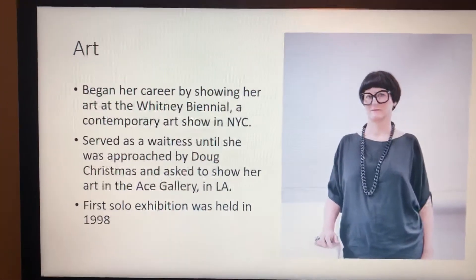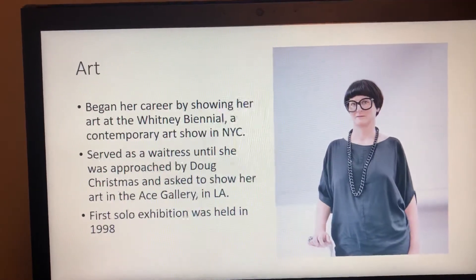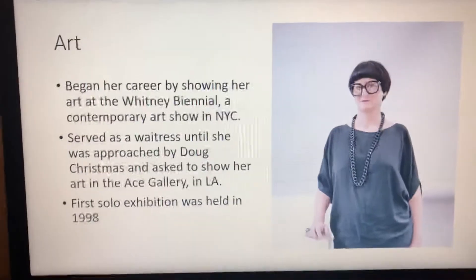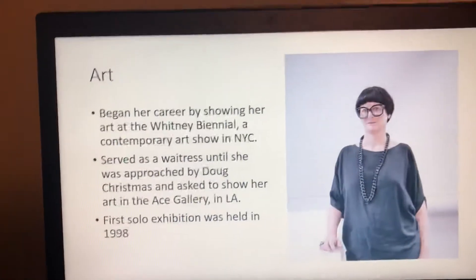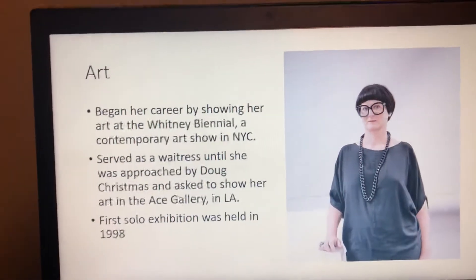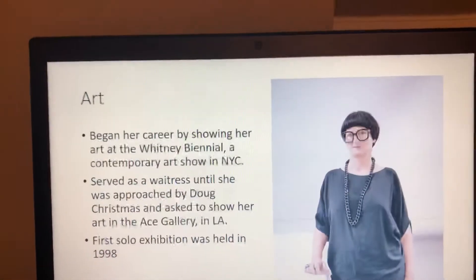She began her career by showing her art at the Whitney Biennial, a contemporary art show in New York City. After this she served as a waitress at a restaurant in New York City, and then she was approached by Doug Christmas and asked to show her art in the Ace Gallery in LA.